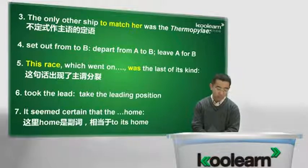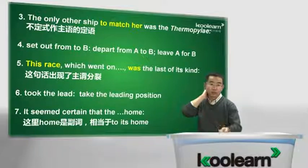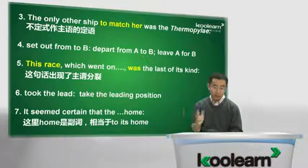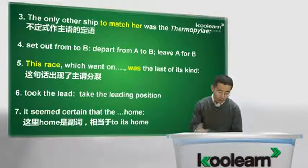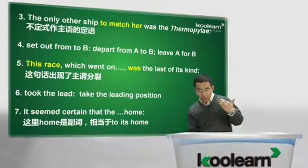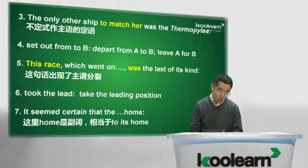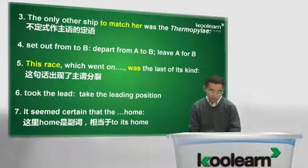This race, which lasted for exactly four months, was the last of its kind. 说这次竞赛，大家注意这句话出现了分裂结构，你看到后面有个逗号，主谓分裂。说这次竞赛，谓语动词是was the last of its kind，是这种竞赛的最后一次了。中间有个定语从句做了主谓分裂，which lasted，持续了正好四个月的时光。